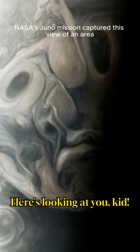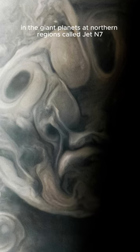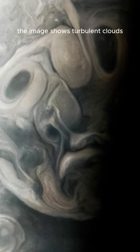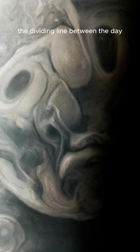NASA's Juno mission captured this view of an area in the giant planet's northern regions called Jet N7. The image shows turbulent clouds and storms along Jupiter's terminator, which is the dividing line between the day and night sides of the planet.